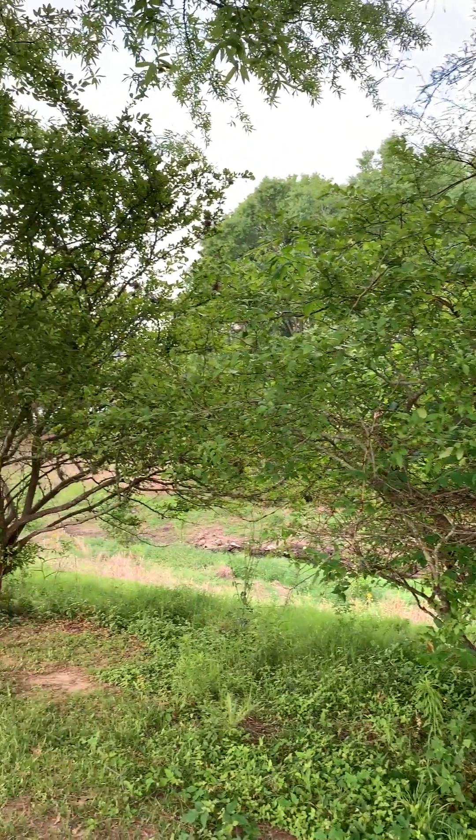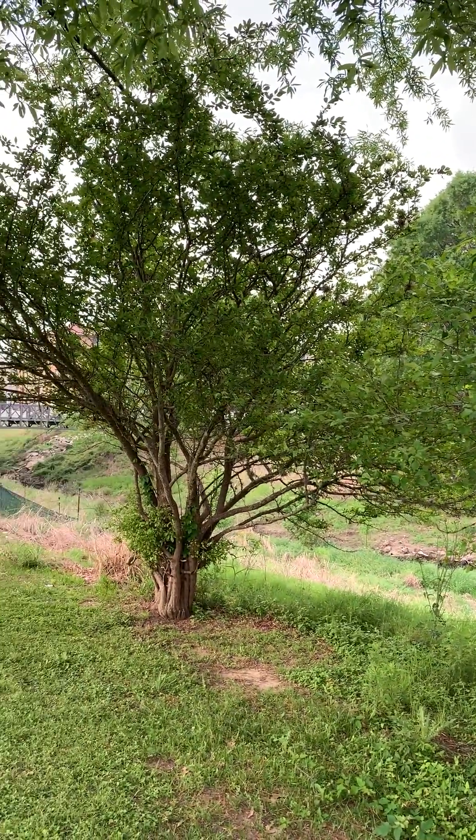It's spring in Louisiana and it is now mayhaw season. The mayhaw is a native tree and really more of a large shrub that grows in wetland areas and swampy areas of the state.